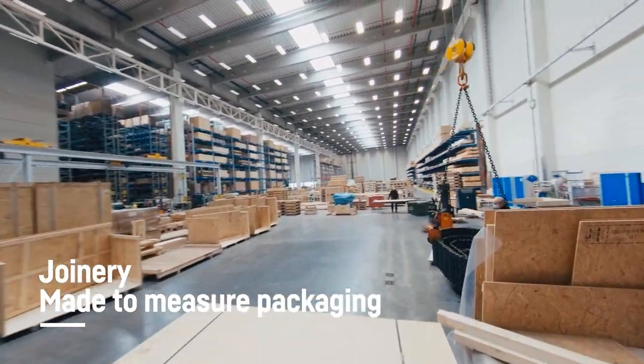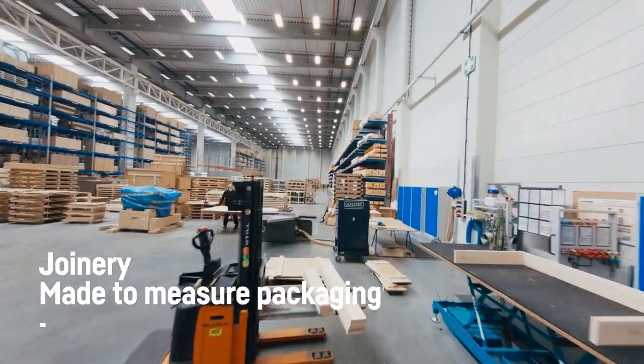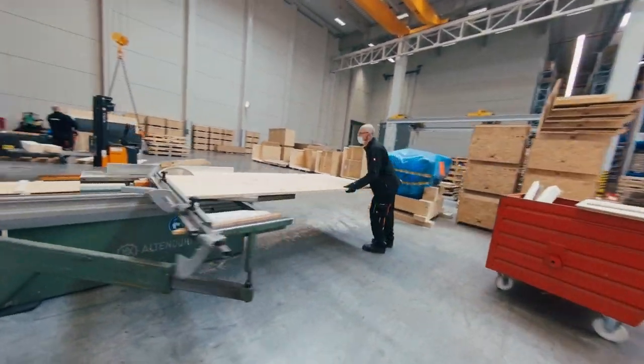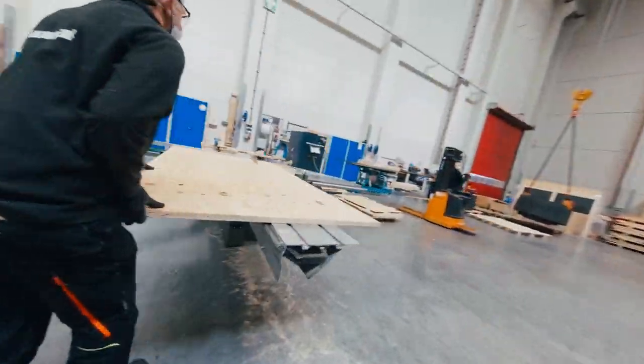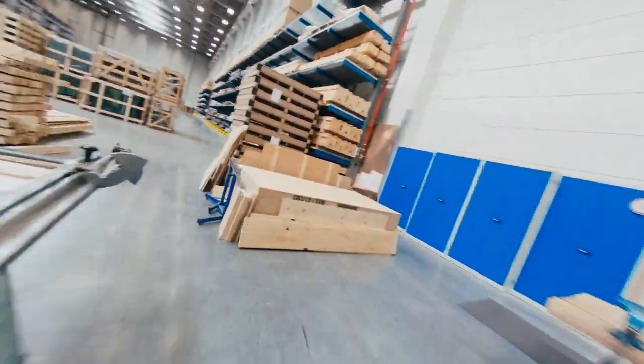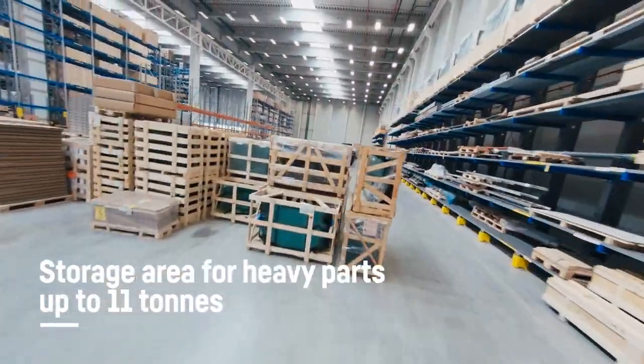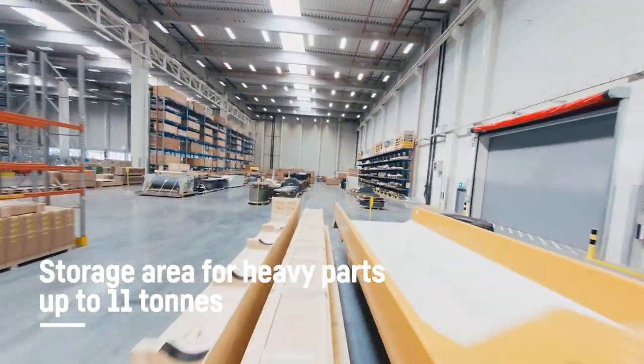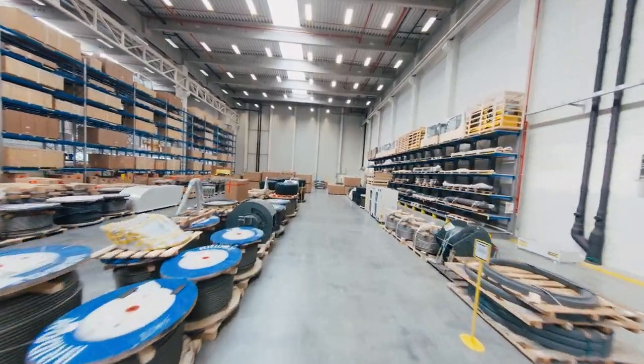Our in-house joinery builds custom-made packaging to house certain parts that may require additional protection during transportation. Bulky parts such as driver cabs, dumper troughs, and cables are stored at ground level in this area whilst waiting to be used as spares.